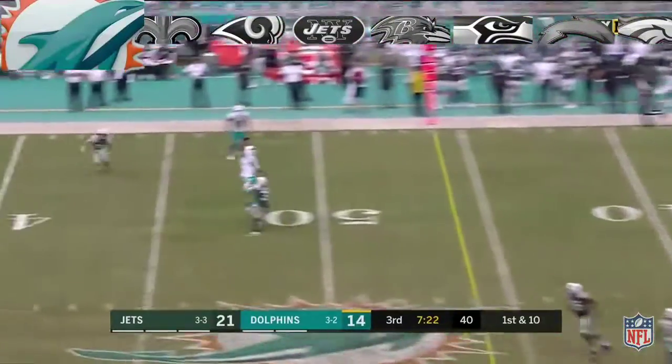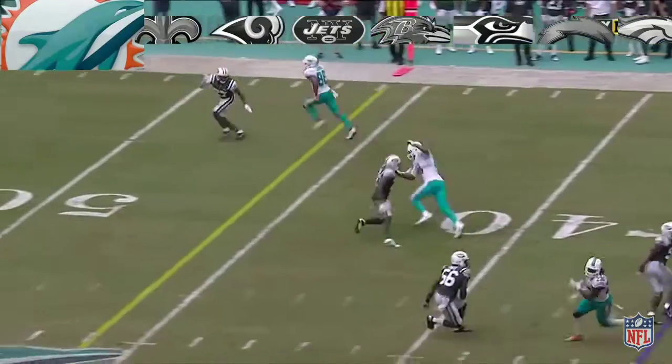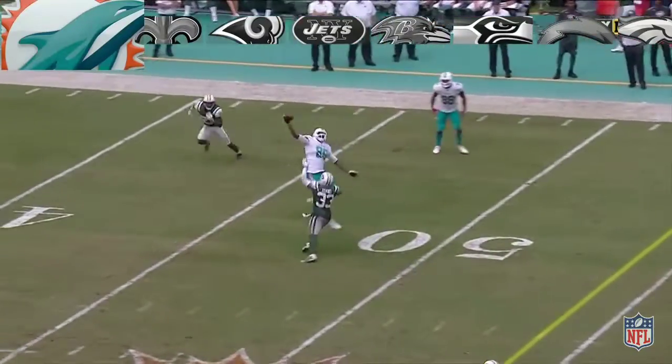Moore bobbles the snap for just a moment, then he's throwing downfield again. What a grab right there by Julius Thomas — dropped one earlier, makes up for it there.